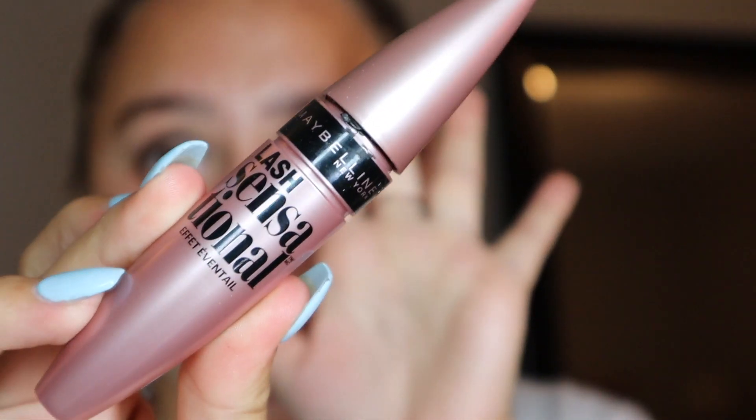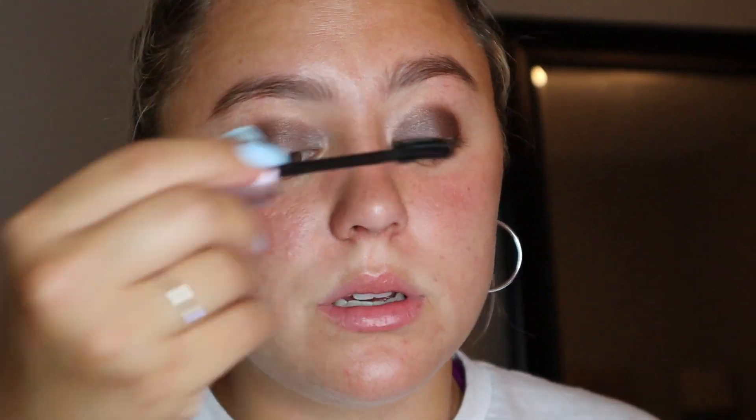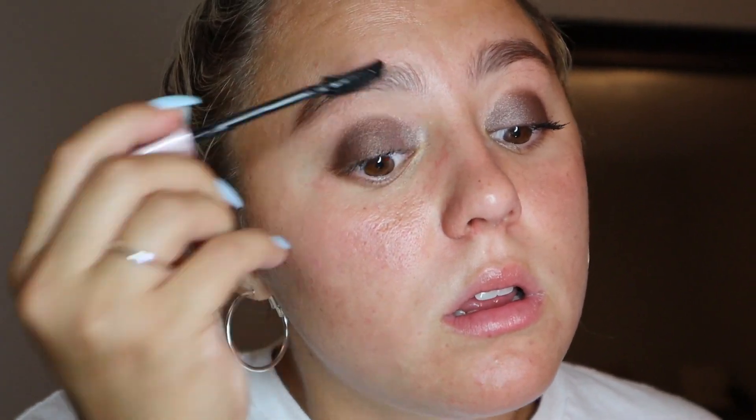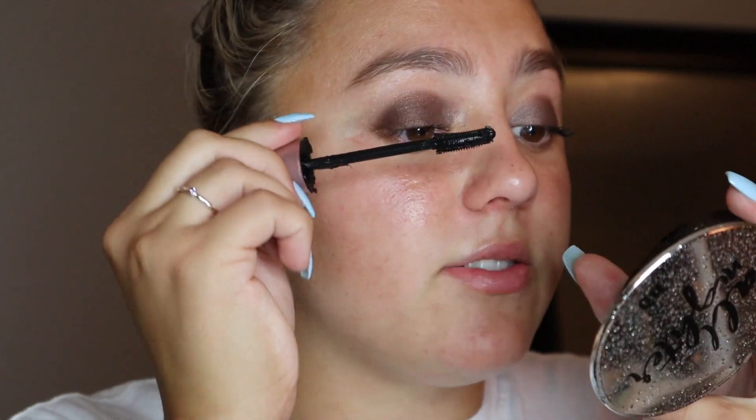For mascara she has Lash Sensational by Maybelline and I actually really like this stuff — I used to use it all the time. This kinda looks like the look I just did in my going out video. My lashes look so bad, I'm so sorry everyone. Just know after I film this I'm taking it right off.